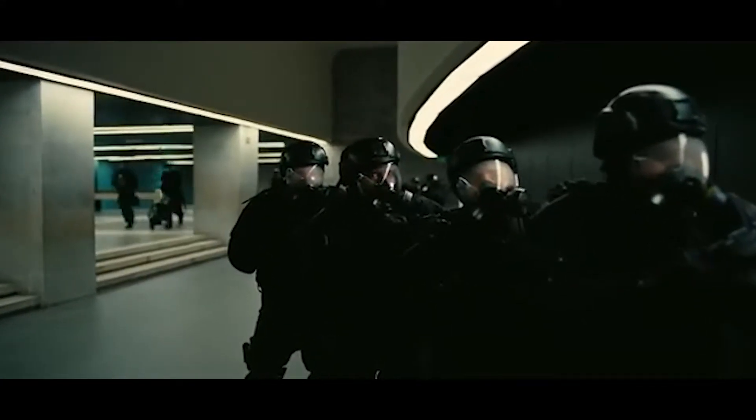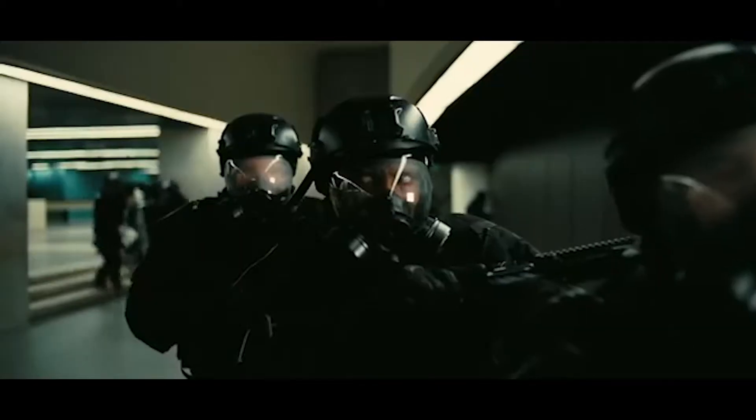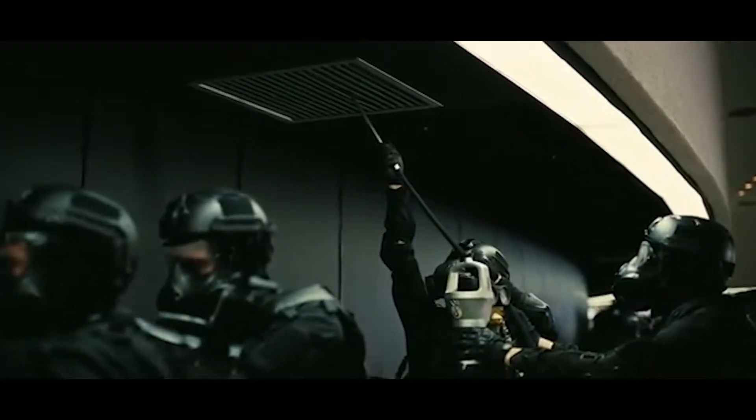Tenet is directed by Christopher Nolan and stars John David Washington and Robert Pattinson and Kenneth Branagh. I'm not going to talk about the movie itself — you know my thoughts if you watch me regularly. Let's talk about this 4K transfer. It was shot on film and IMAX cameras, so we know we're going to get the full-screen aspect ratio for IMAX. For some dialogue sequences they're shot in 70mm, so you actually get more of the picture than your standard 2.34 aspect ratio.